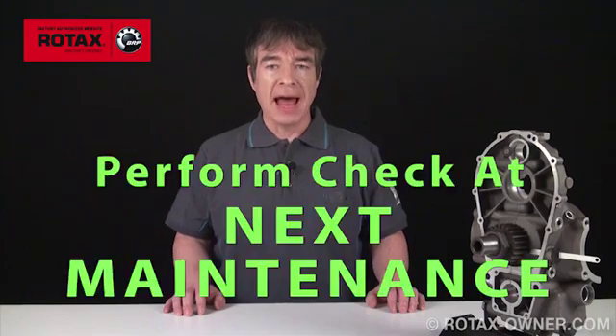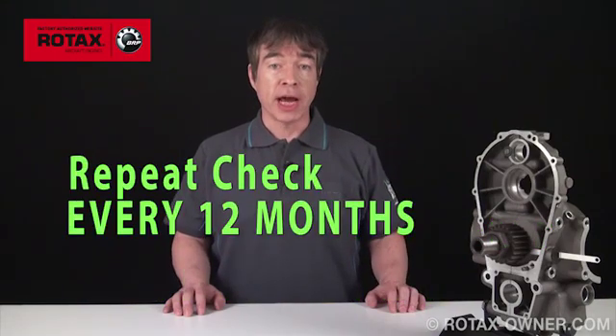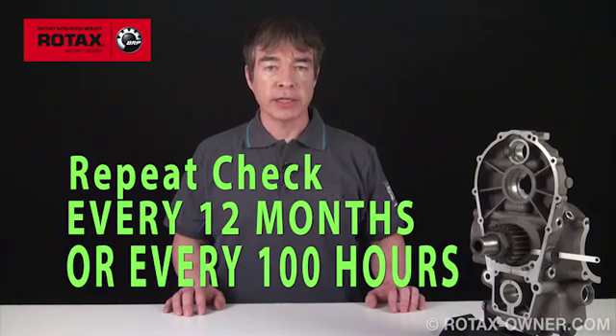If your crankshaft serial number or engine serial number is affected, you must perform the check described in this Service Bulletin at the next mandatory maintenance event and no later than the next 100-hour inspection. You must repeat this check every 12 months or 100 hours of running time, whichever comes first, up to 1,000 hours of total time since new.